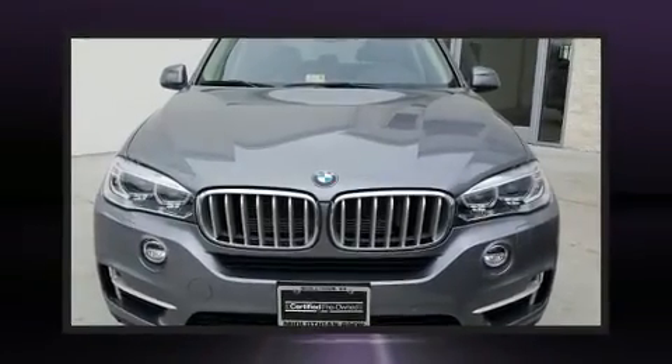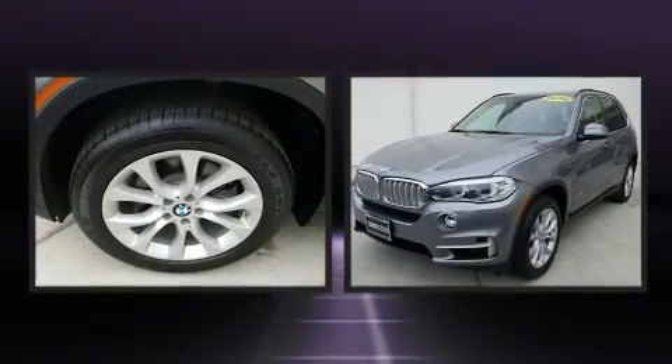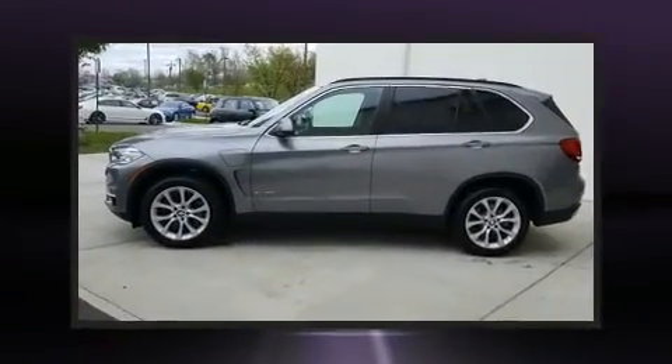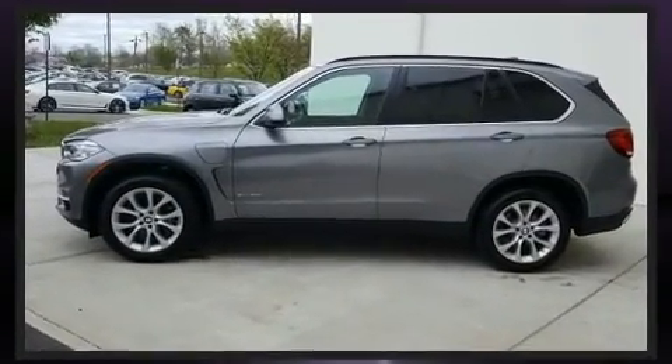The 2016 BMW X5 with less than 10,000 miles on the odometer — this vehicle provides excellent value as a pre-owned model. Under the hood you'll find a four-cylinder engine with more than 200 horsepower, and load leveling rear suspension.